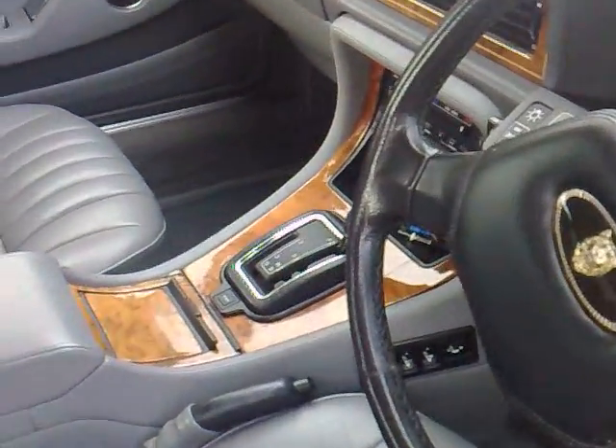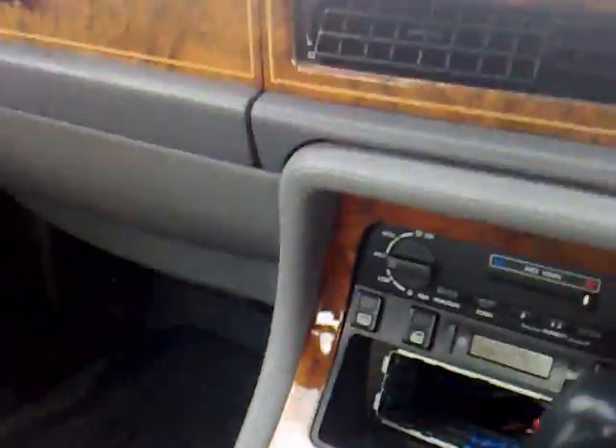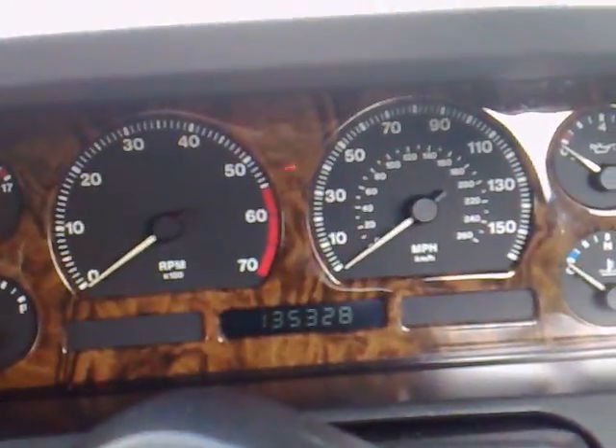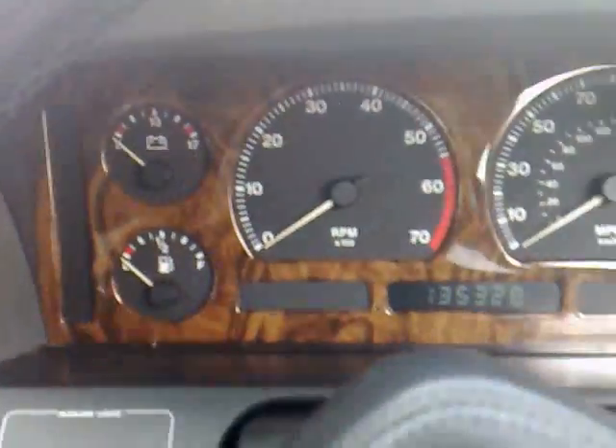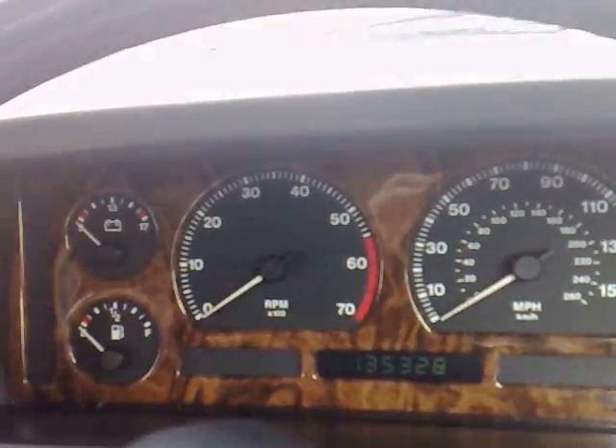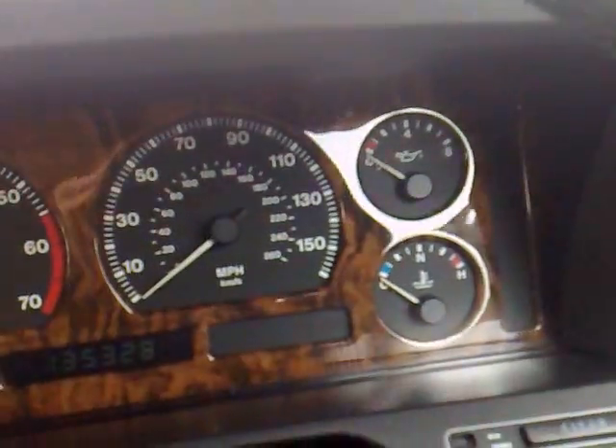As mentioned, there's no car stereo, but I do have the connectors for a stereo ready to go. And that's the current mileage. I'll start the engine — this is from cold, as you can see.